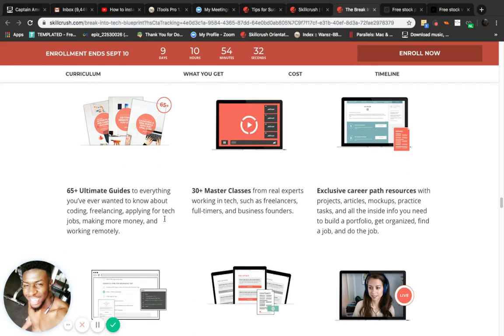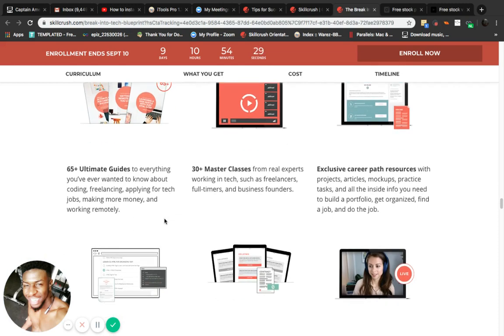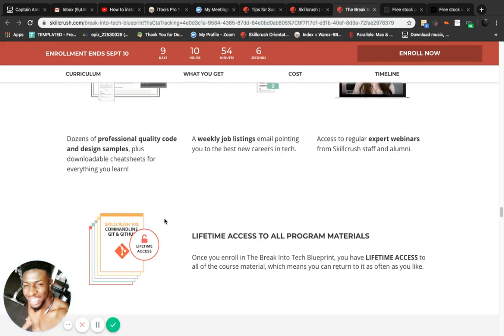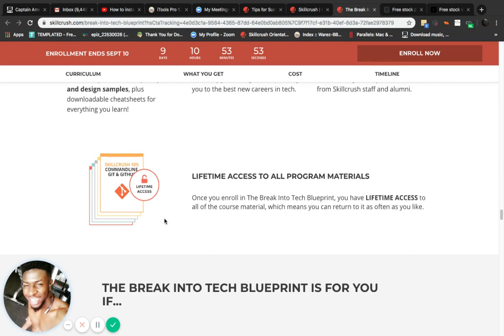It's really awesome. There are also dozens of professional quality code and design samples, a weekly job listing, and access to regular expert webinars. Lifetime access to all program materials — once you enroll in the Break Into Tech Blueprint, you have lifetime access to all of the course material, which means you can return to it as often as you like even after completing the program.